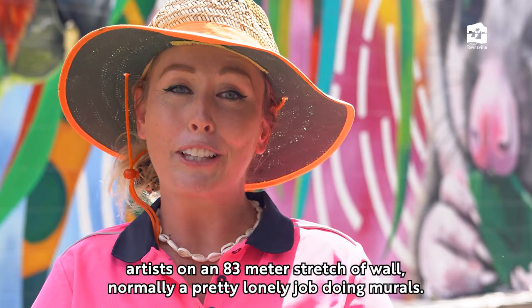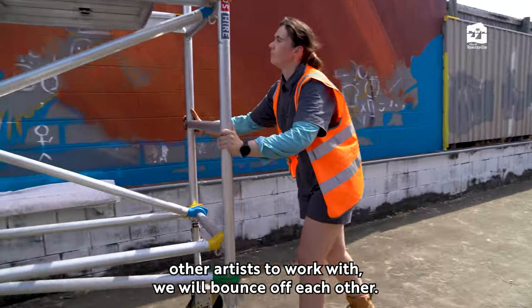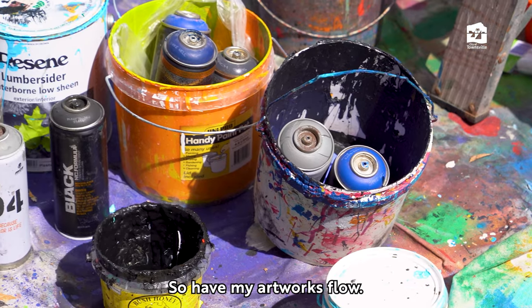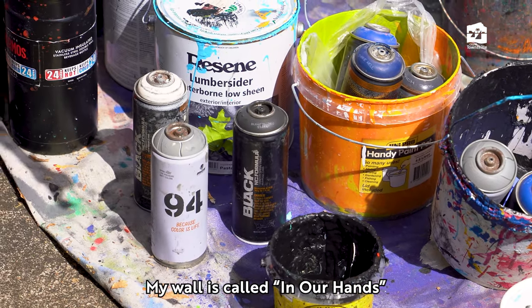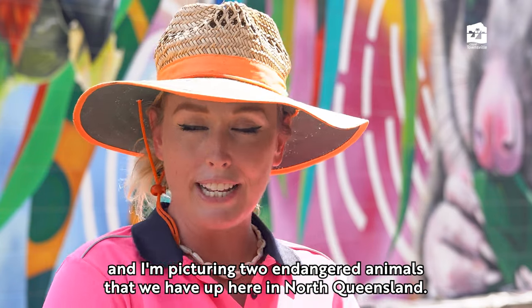Normally a pretty lonely job doing murals, so having this many artists — six other artists to work with — we've all bounced off each other. We've managed to blend them together as well, so we've made the artworks flow. My wall is called 'In Our Hands' and I'm picturing two endangered animals that we have up here in North Queensland.